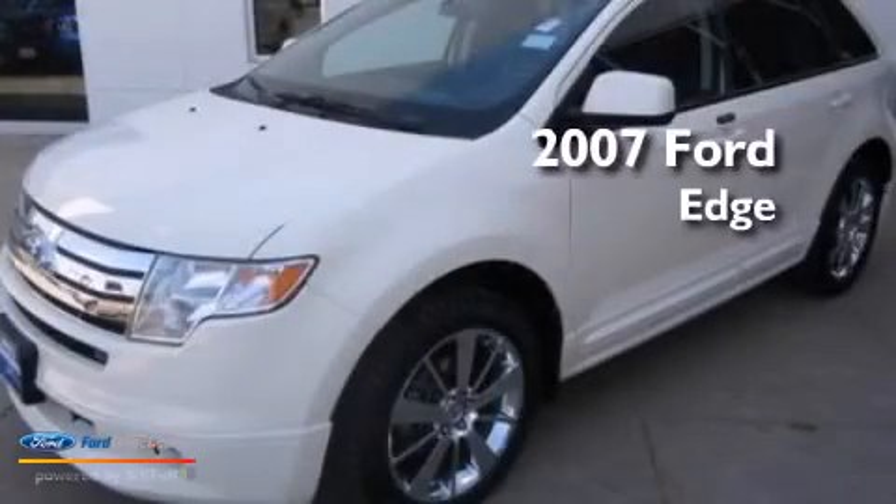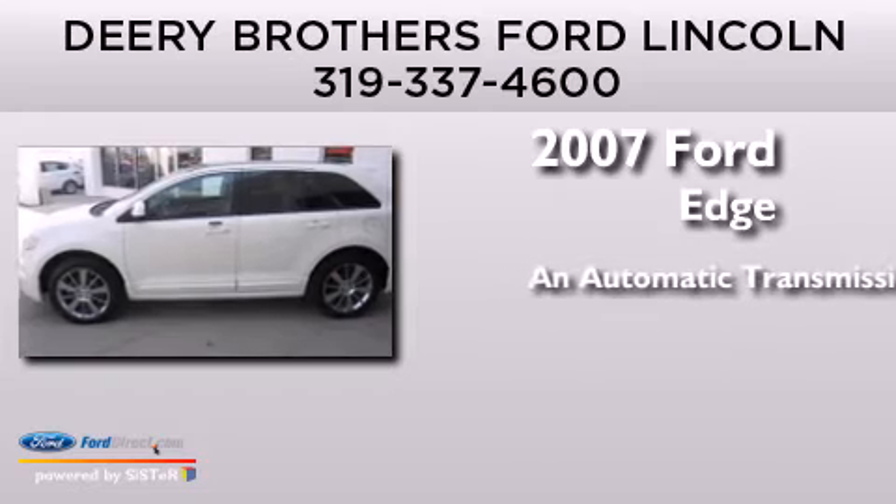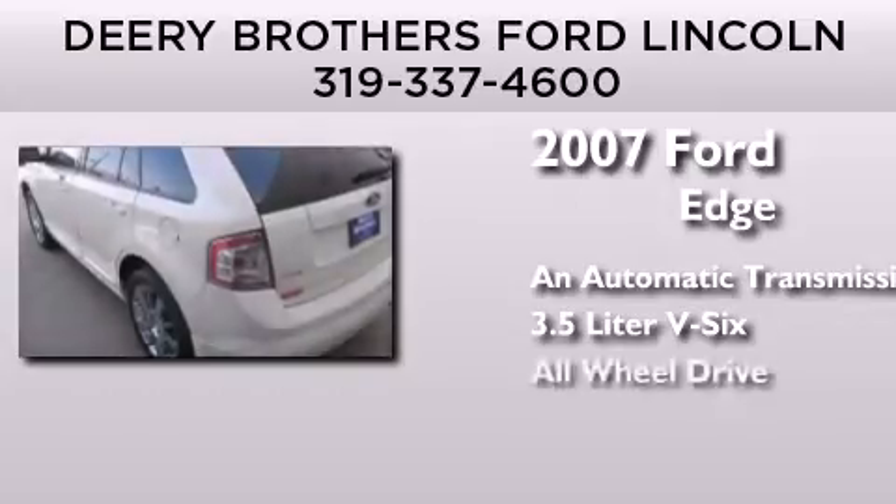This is a 2007 Ford Edge. This crossover has an automatic transmission, a 3.5-liter V6, and all-wheel drive.